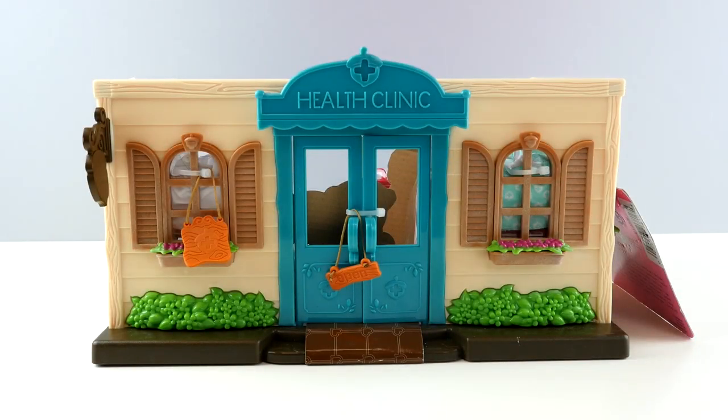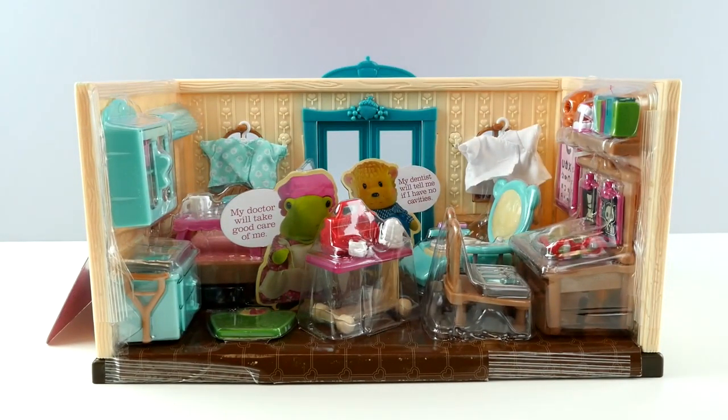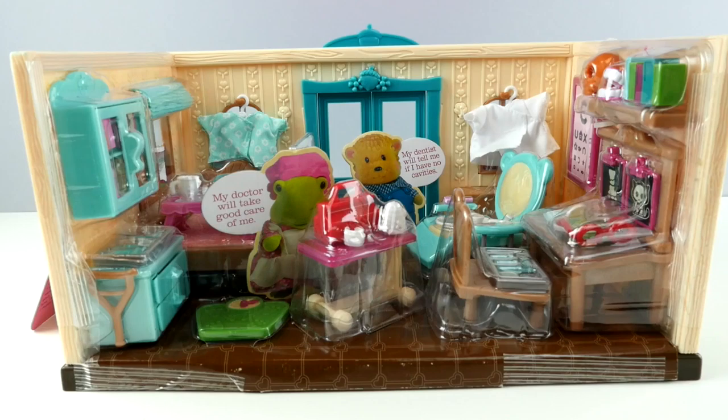We have a new toy. It's Little Woodsy's walk-in help clinic. Check it out. Come on, let's open it up. Let's begin.